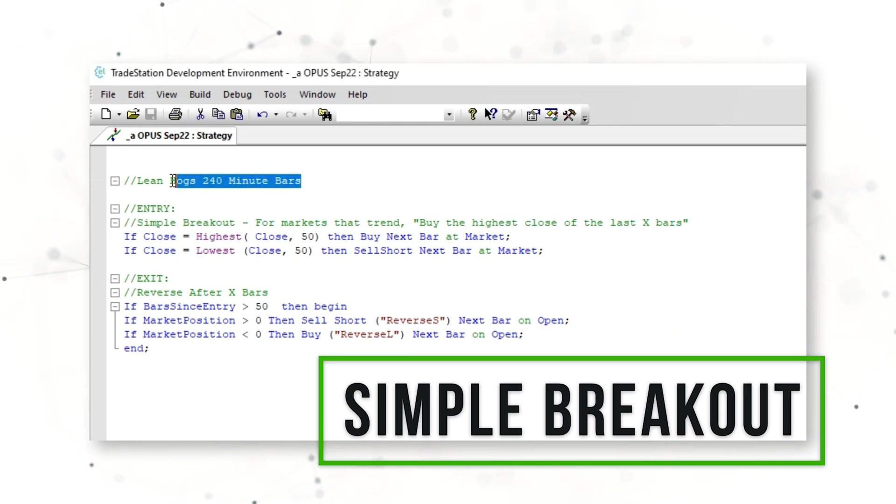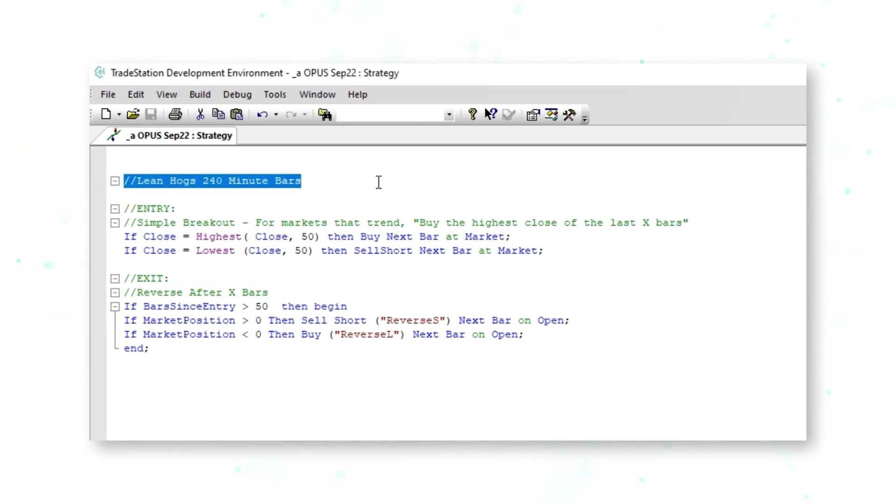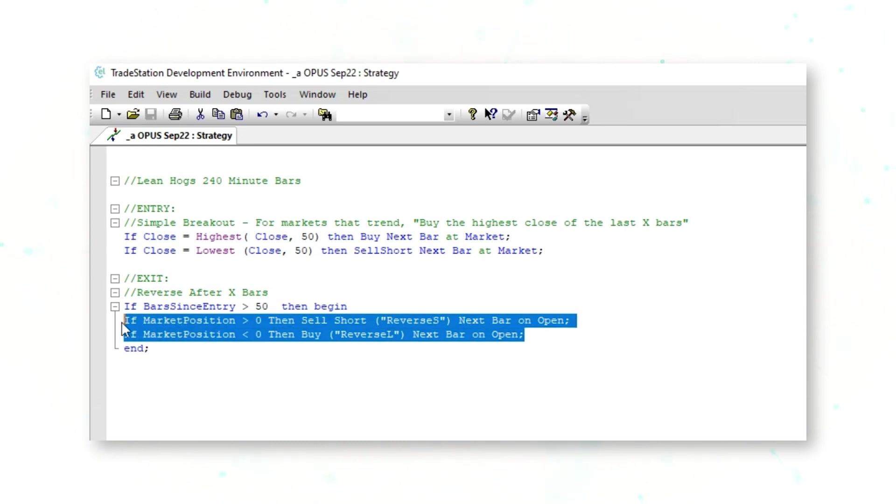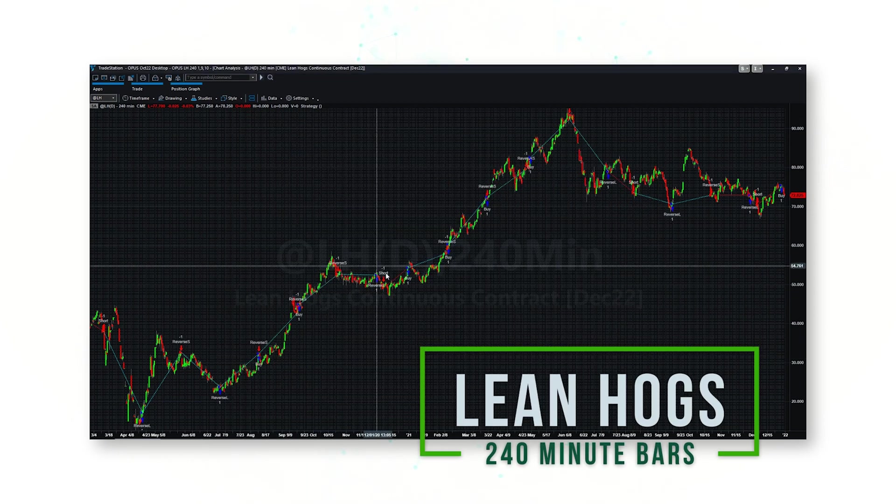Our first strategy is a simple breakout strategy on lean hog 240-minute bars. If the close of a lean hog 240-minute bar is the highest close of the last 50 bars, the system buys next bar at market. If the close is the lowest close of the last 50 bars, the system sells short next bar at market. For the exit, we use a reverse-after-a-certain-number-of-bars exit: if there's no other signal and the system is long, it goes short, and vice versa.